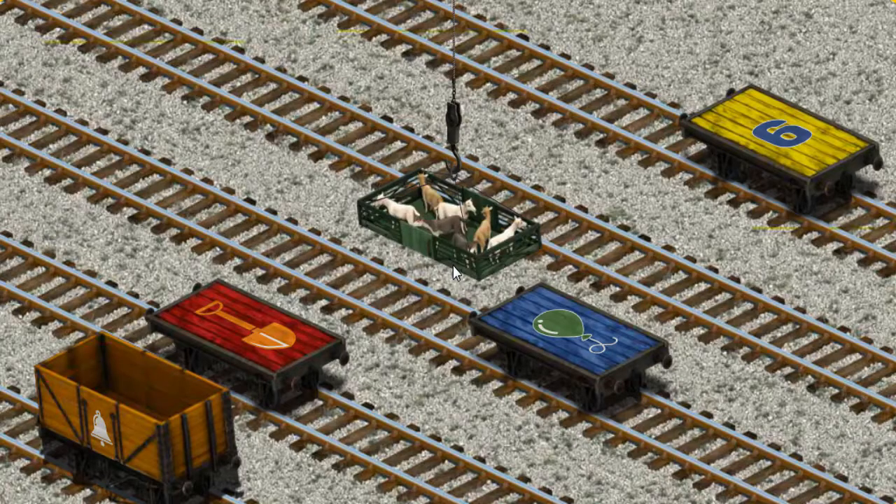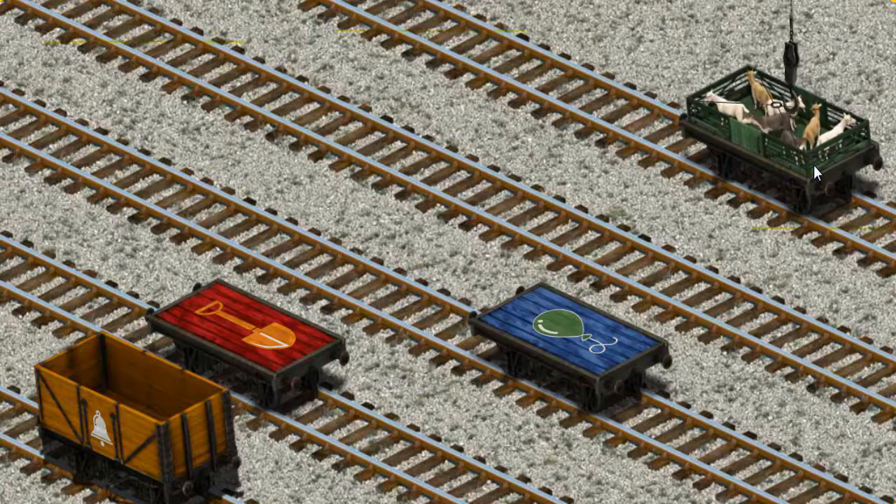Now the cargo must be loaded. Show Cranky where the yellow flatbed with a blue number 6 is. That's it!